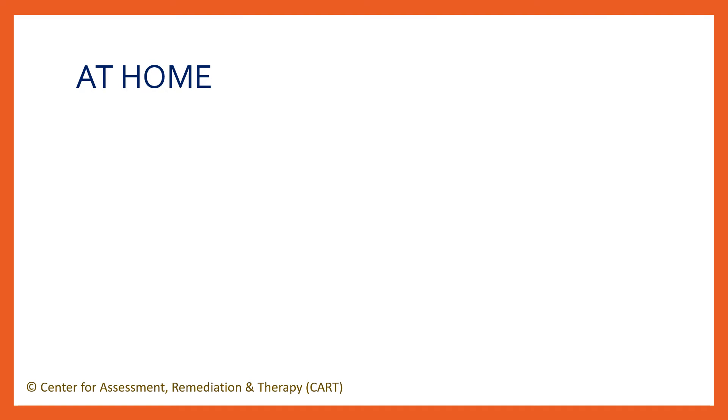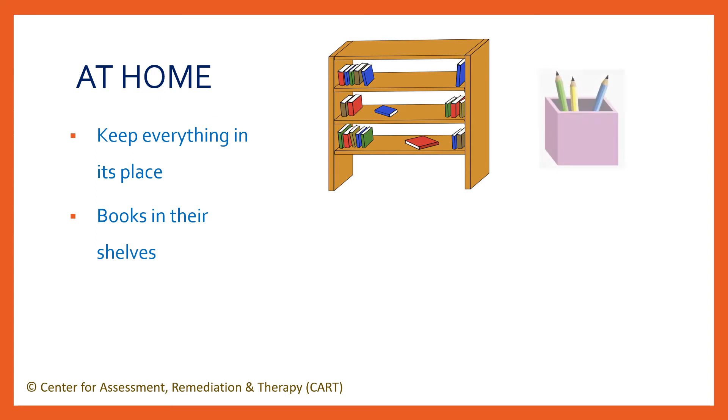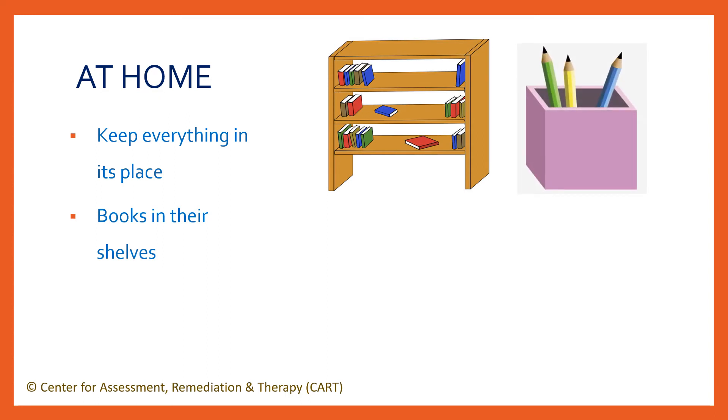Keep everything in its place. It helps a lot if everything has a fixed place. Decide what goes where. Books and other school items should be kept in their respective shelves. Keep stationery like pencils, pens, markers, etc. in a pouch, pen stand or pencil box. Clear the desk and put it away after studying.